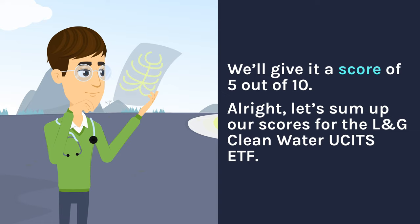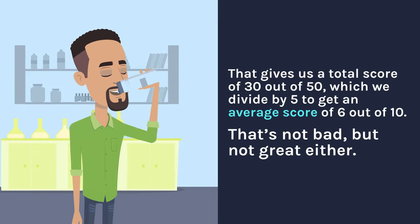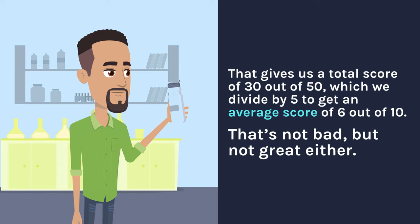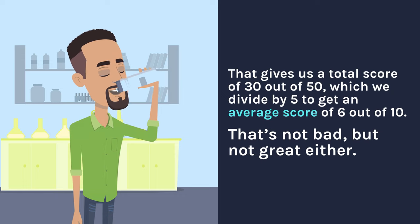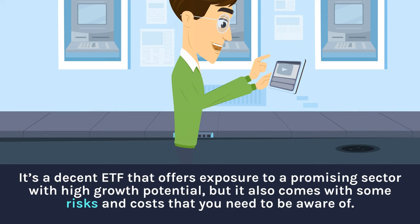All right, let's sum up our scores for the L&G Clean Water UCITS ETF. We gave it a 6 for TER, a 7 for fund volume, a 5 for volatility, a 7 for sector/country/theme exposure, and a 5 for performance. That gives us a total score of 30 out of 50, which we divide by 5 to get an average score of 6 out of 10. That's not bad but not great either — it's a decent ETF that offers exposure to a promising sector with high growth potential, but it also comes with some risks and costs to be aware of.